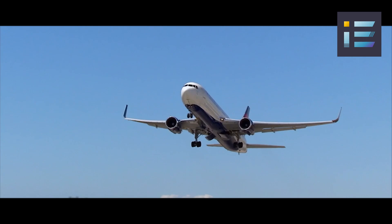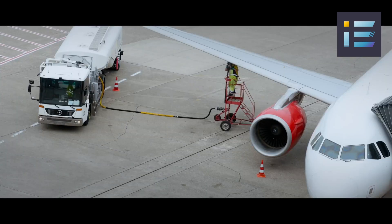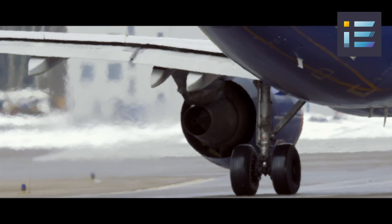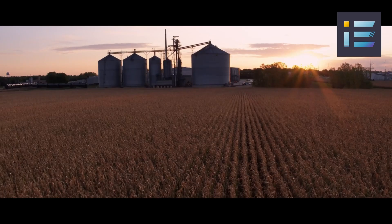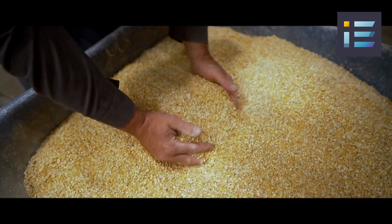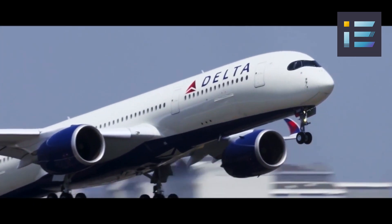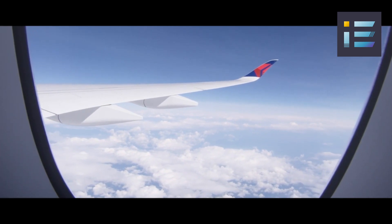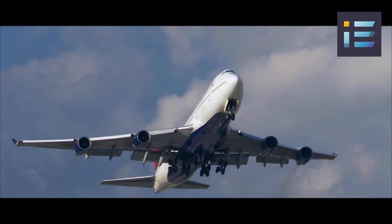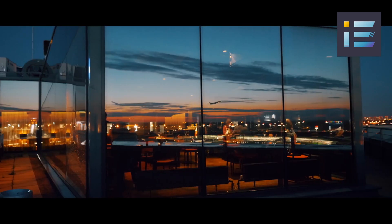Crucially, the UltraFan is designed to be future-proof. It can operate on 100% sustainable aviation fuel, or SAF, from day one of service. SAF, derived from renewable sources like biomass or waste, boasts lower life-cycle emissions compared to conventional jet fuel, aligning with the aviation industry's sustainability goals. Rolls-Royce is also exploring potential options for hybrid electric and hydrogen power solutions, which could further reduce or eliminate emissions from aviation.